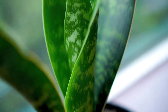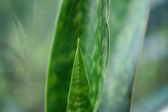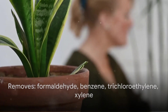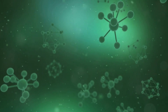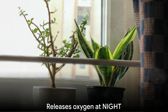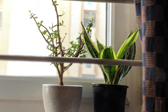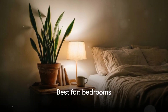First up is the snake plant, also called mother-in-law's tongue or Sansevieria. This is one of the most studied air-purifying plants. NASA's Clean Air Study found that snake plants remove formaldehyde, benzene, trichloroethylene, and xylene from indoor air — chemicals hiding in your furniture, carpets, cleaning products, and even the paint on your walls. But here's what makes the snake plant truly special: unlike most plants, it releases oxygen at night instead of during the day, actively cleaning and refreshing your bedroom air while you sleep.